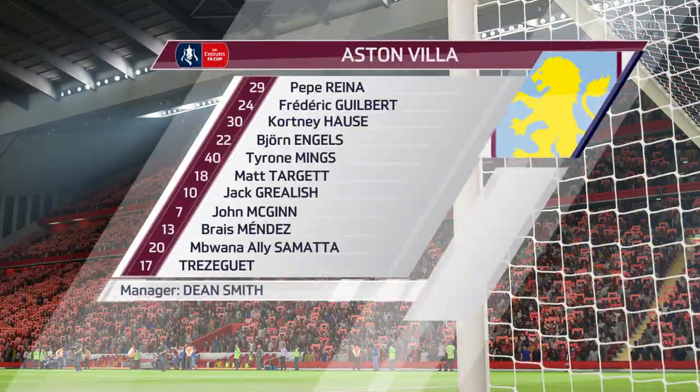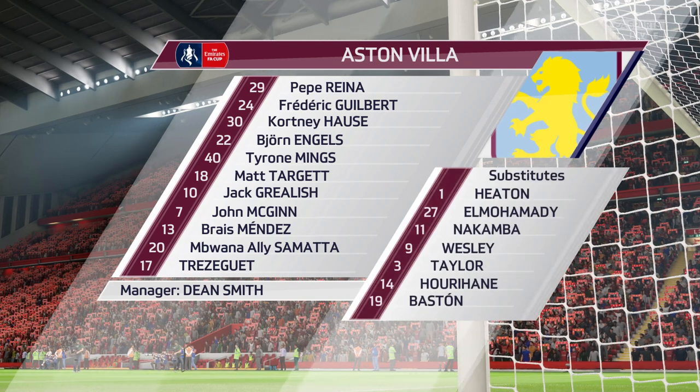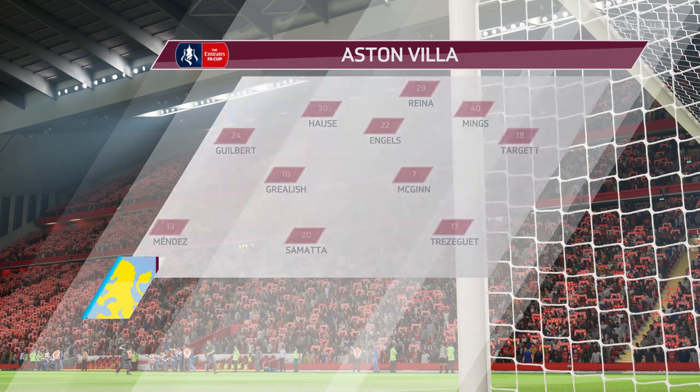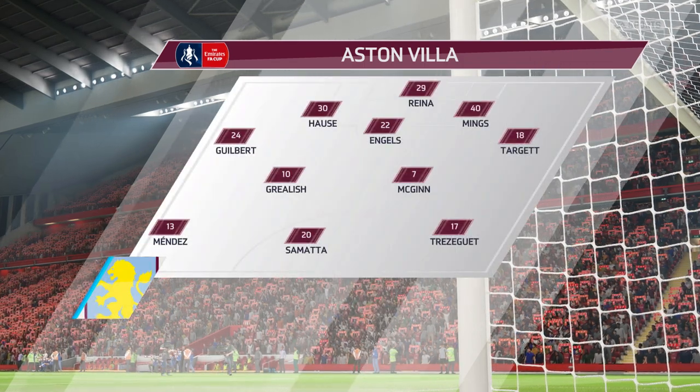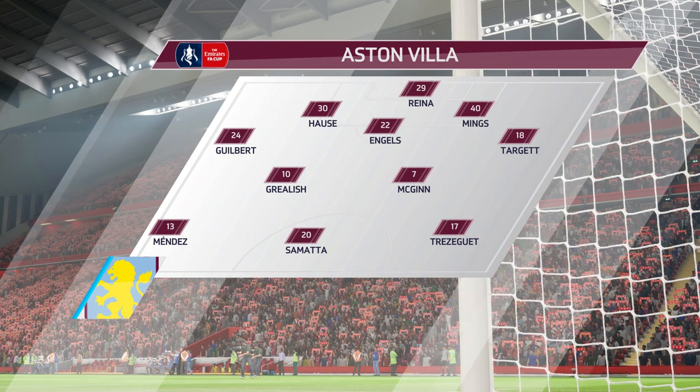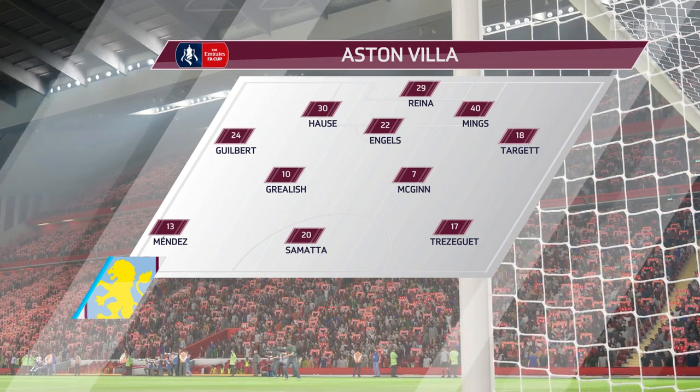The Aston Villa team for this game — we put it up as a 5-2-3. It could be 3-4-3 if the wide players get forward from the back. I think it could be anything the manager wants it to be. He has got some very talented lads out there, though.